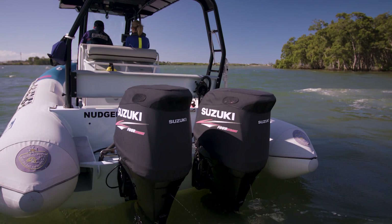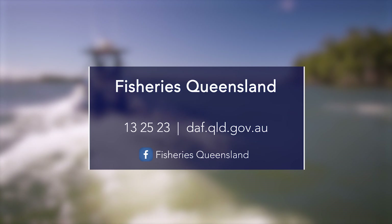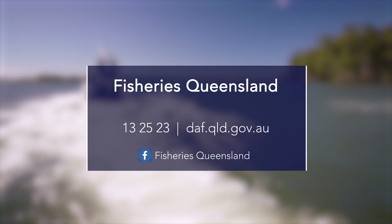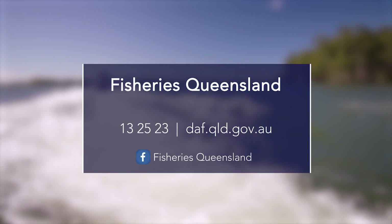Fisheries Queensland has officers available to assist you with any other questions you may have about how vessel tracking will be used for your business. For more information about vessel tracking, call us on 13 25 23, visit daf.qld.gov.au, or follow Fisheries Queensland on Facebook.